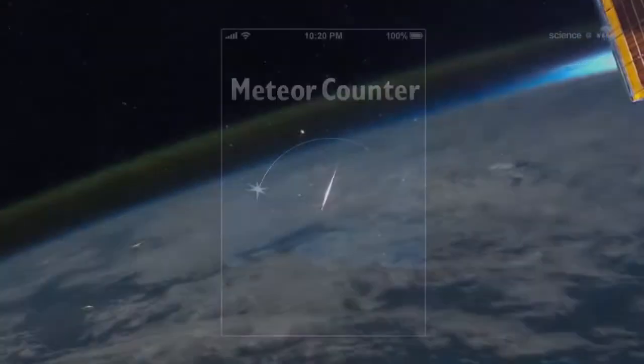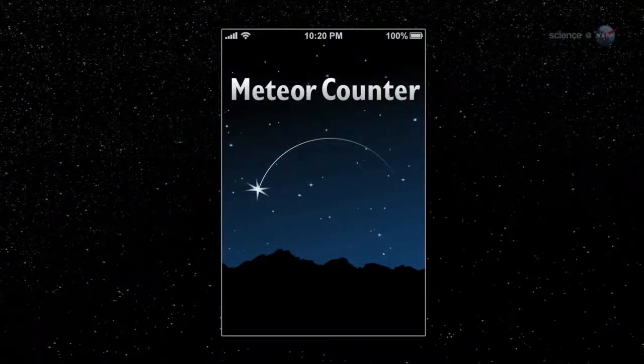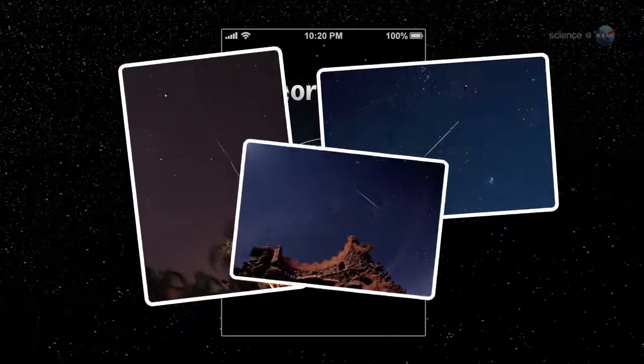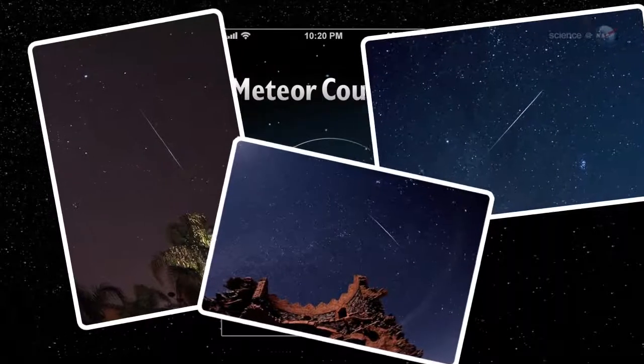Whenever you go outside for a bit of stargazing, take your iPhone, iPad, or iPod Touch with you, advises Cook. Start the Meteor Counter, lie down in a safe, dark place, and be alert for shooting stars.